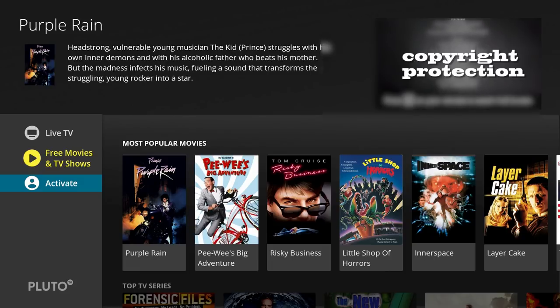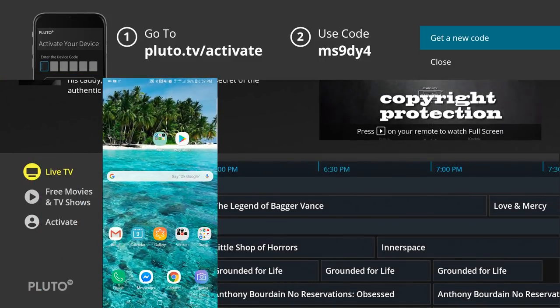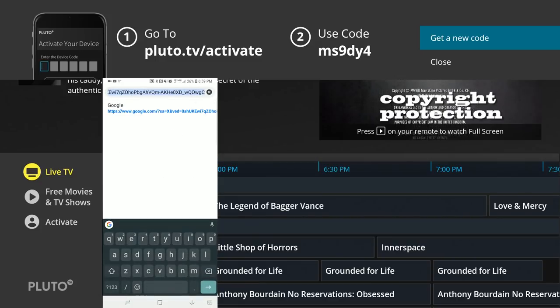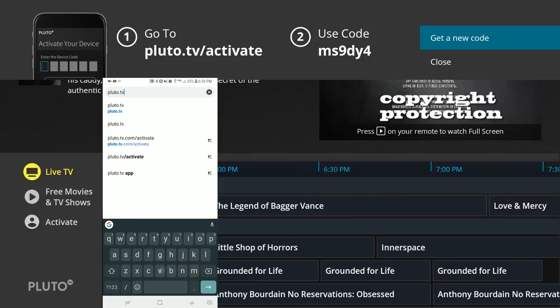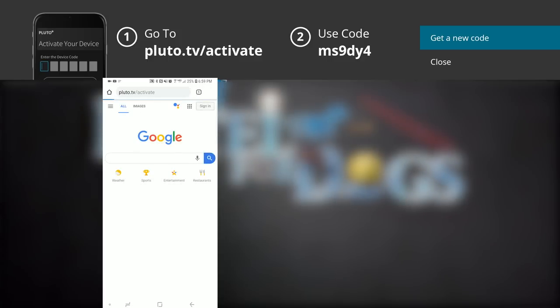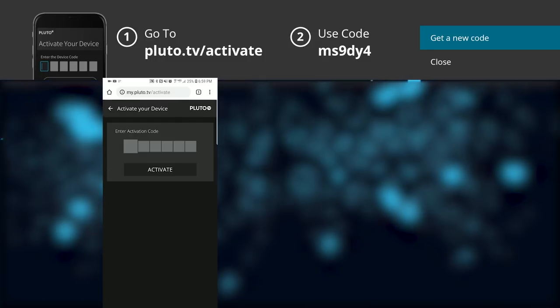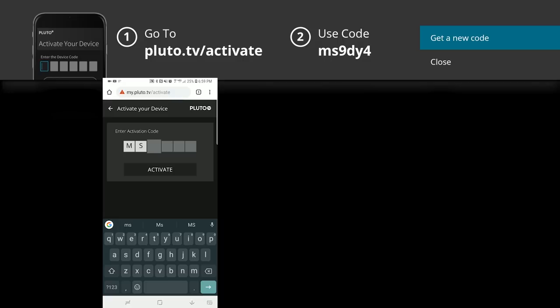So if you have kids and you don't want them to see certain things, you can easily remove them. All you have to do is head to pluto.tv/activate on your mobile phone and use the code at the top of your screen. Keep in mind your code is going to be different than mine. Just keep in mind — you don't need to activate Pluto TV to get anything working. This just gives you additional features to hide or show different things, but you don't need it.